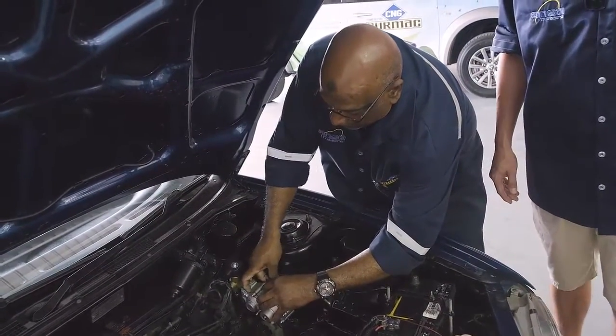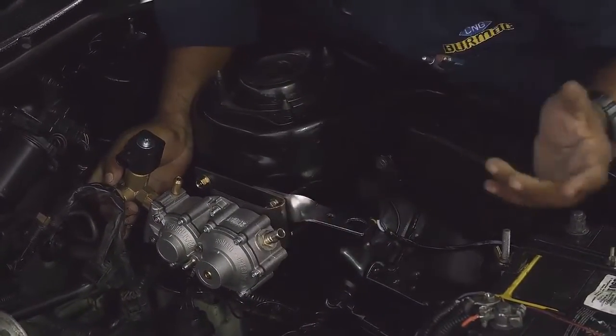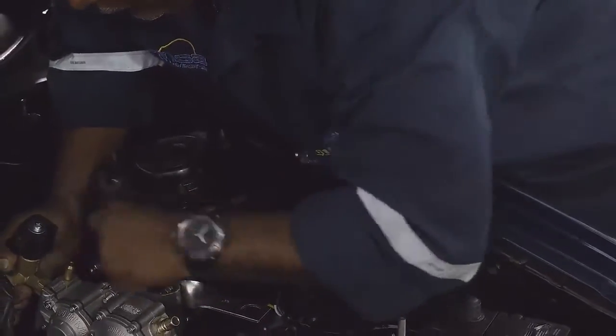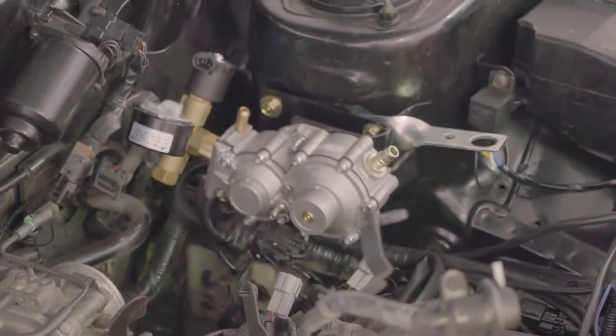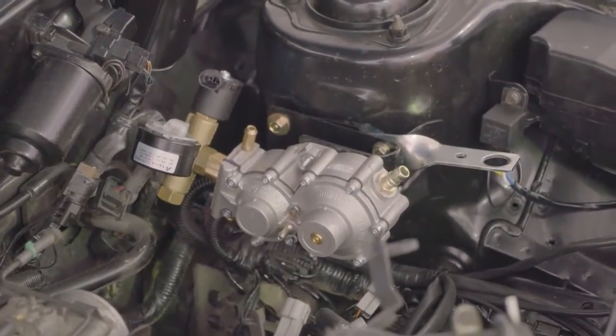It can be mounted anywhere in the engine compartment depending on the availability of space. We then reroute the coolant hoses, making a loop through the pressure regulator. When the loop through the pressure regulator is made, it provides heat to the regulator and steps the PSI down from 3000 to 35.